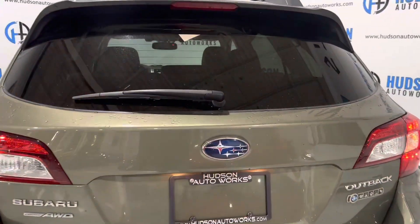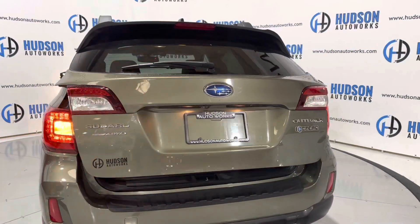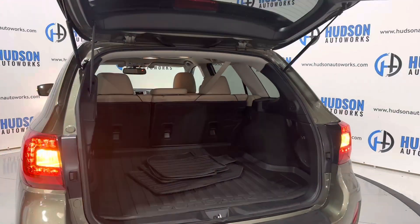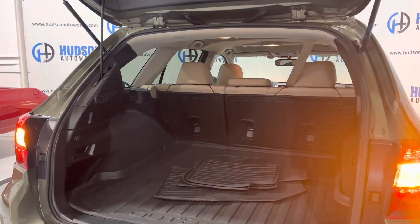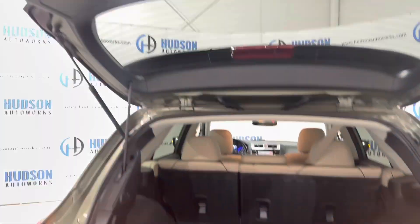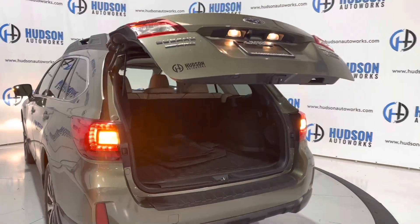Around to the rear tailgate area, right under that Subaru logo is a membrane — just press it and it opens right up to your storage area. You have rubber cargo mats back here as well as rubber mats for the interior. It's super spacious back here, and again that rear seat is a 60-40 split for additional space. When you're all done, just press the power liftgate button and it lets itself down.